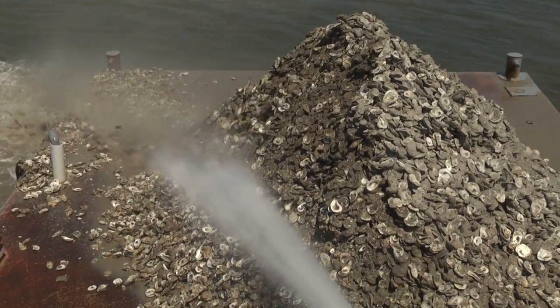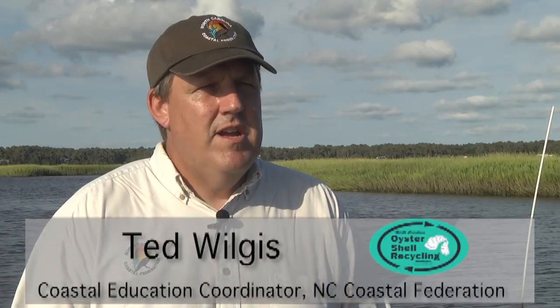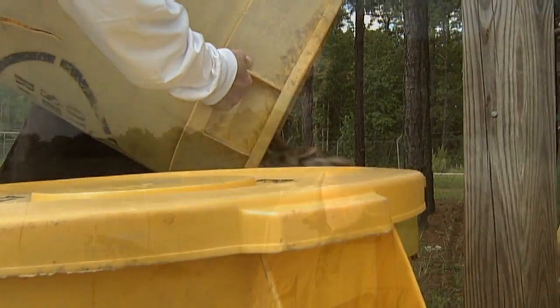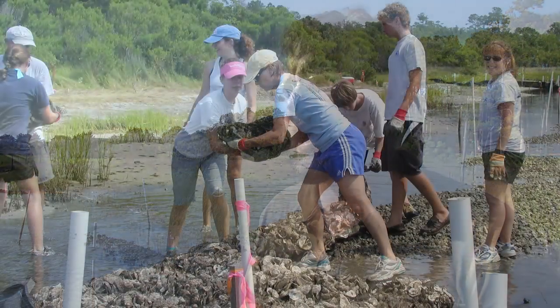The key thing to restore and enhance oyster habitat is substrate — shell or cultch material. The recycling program provides that valuable shell, that cultch material. Larval oysters have to have that adult oyster shell to settle on. They only have a two-week window in their life cycle where they're what we call 'competent' — able to settle on this. So if the oyster shell isn't here for them to settle, they won't survive.